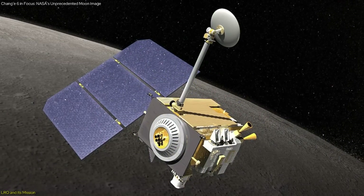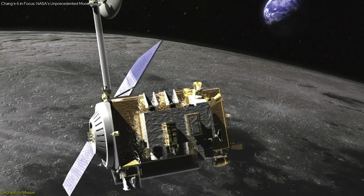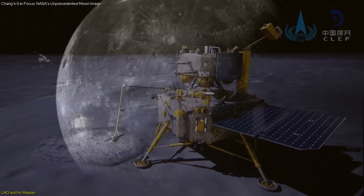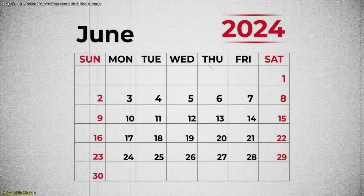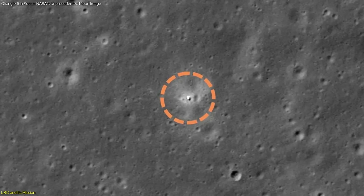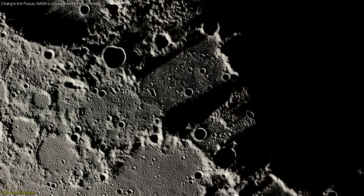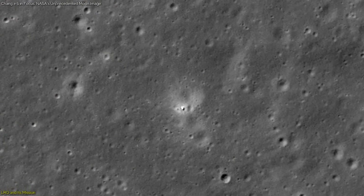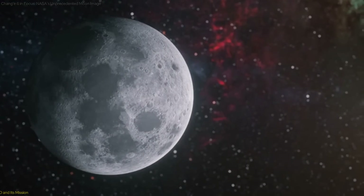LRO's instruments have detected areas with water ice, a crucial resource for future manned missions. LRO continues to play a vital role in lunar exploration, serving both NASA and international space agencies. Recently, LRO captured images of China's Chang'e 6 spacecraft on the far side of the Moon. On June 7, 2024, LRO passed over the Chang'e 6 landing site and acquired images showing the spacecraft on the rim of a 55-yard diameter crater. This site, located near the southern edge of the Apollo basin, is rich in geological features that offer insights into the Moon's volcanic and tectonic history.